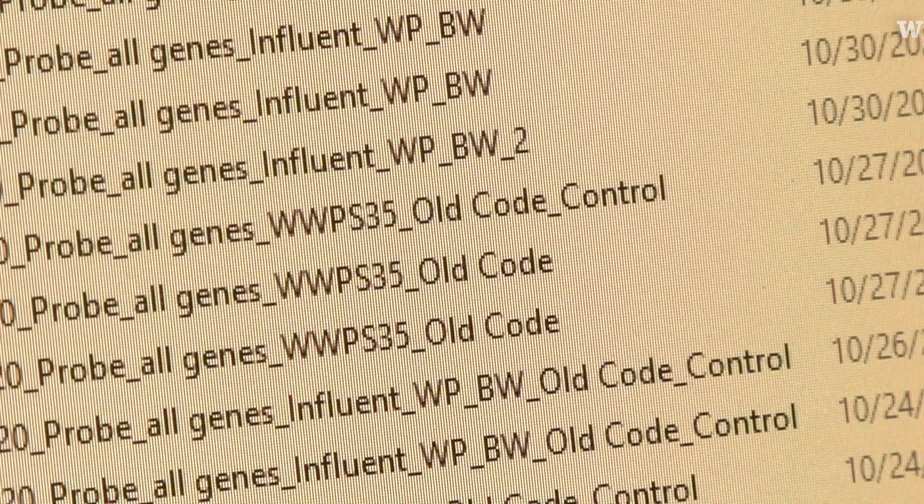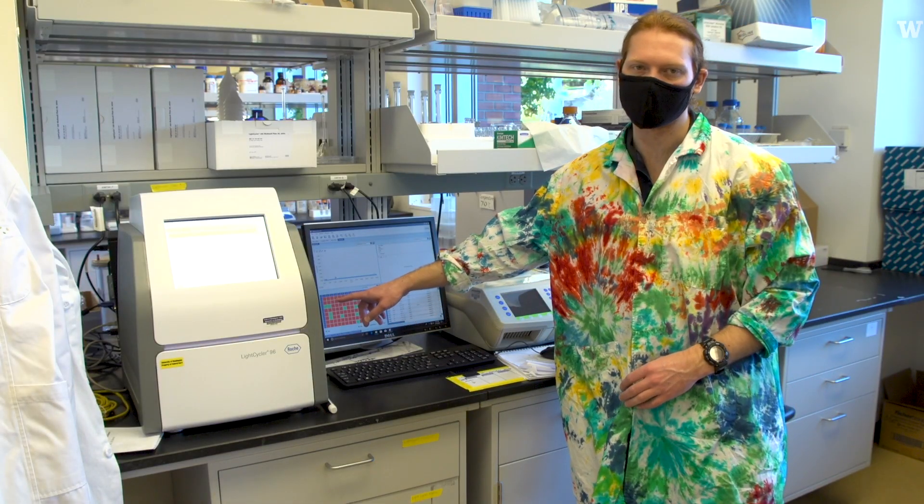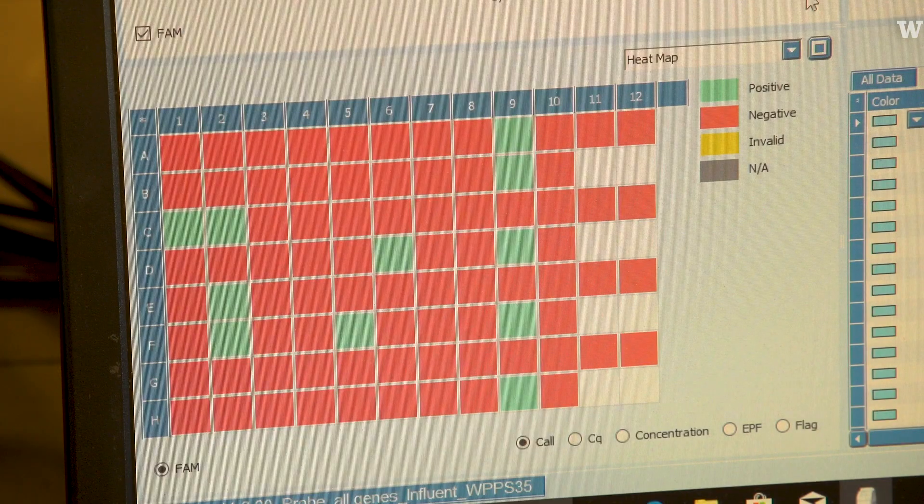This was run on the third. Basically, every red box means the sample is negative, and the green boxes mean the sample tested positive for coronavirus.